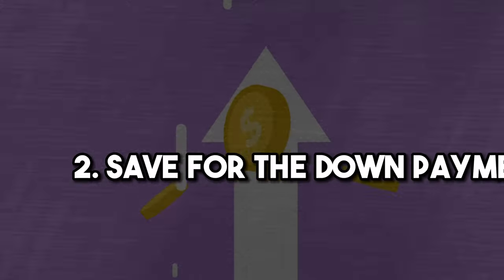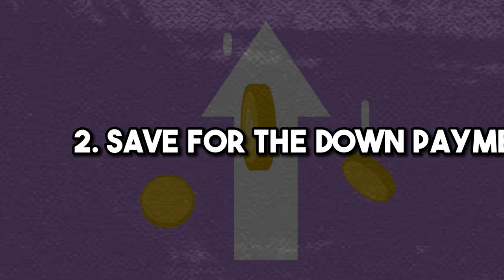Step two would be to save for the down payment. Buying an investment property is a little bit more challenging than buying just a first home. Generally speaking, if you want favorable financing with the lowest interest rate, then you'll need to put down 25%. And even then, it's important to remember that the interest rates will be higher than the rate for a primary home that you're buying to live in.